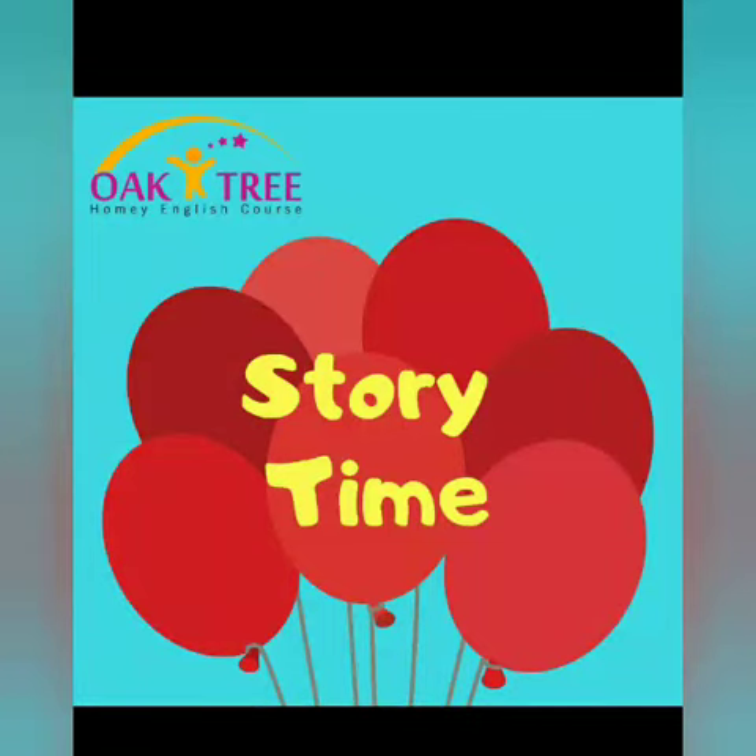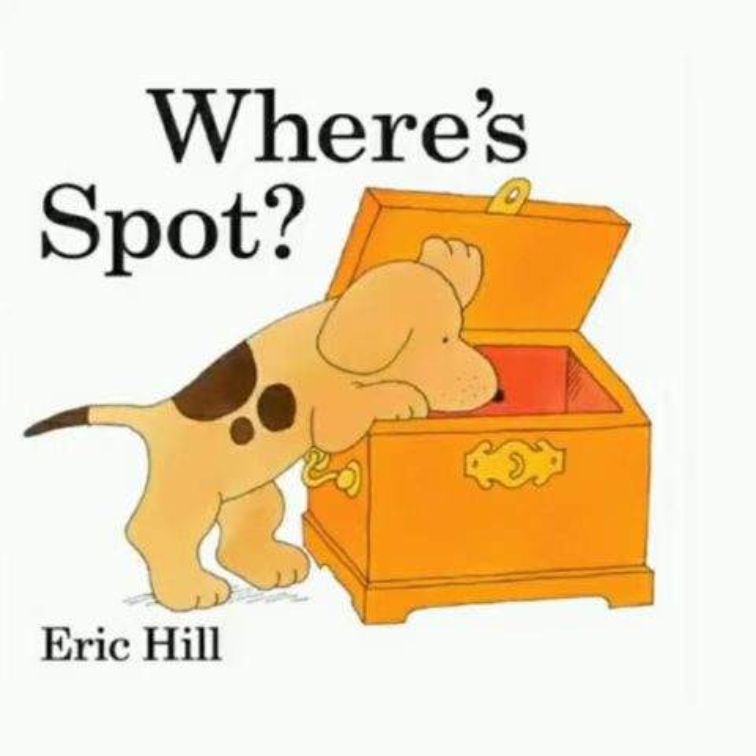Hello, welcome to Oak Tree Storytime. I'm Ms. Dewi. The title is Where's Spot? by Eric Hill.